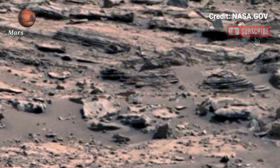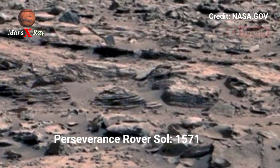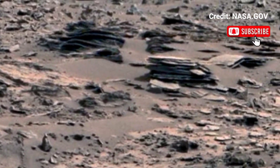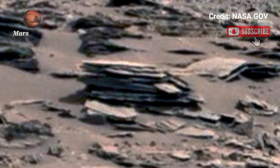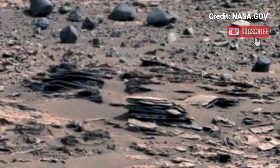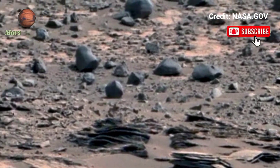Hi guys, welcome back to the YouTube channel. NASA's Mars Perseverance Rover has captured V-Technic video footage of Mars. Astronauts are watching new images from Mars as NASA's Perseverance Rover has captured new images of the red planet.